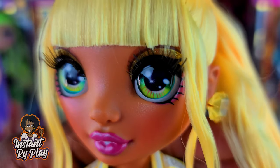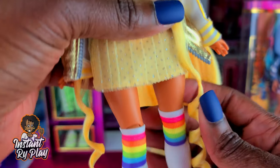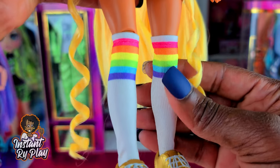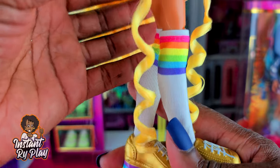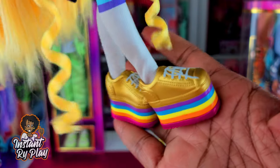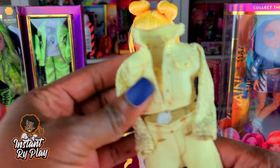She has this dress on in her first outfit, which is cute, with these little rainbow socks — it reminds me of one of her buddies from the Rainbow Surprise line, which is cute. And look at these little platform shoes — those rainbows are adorable!